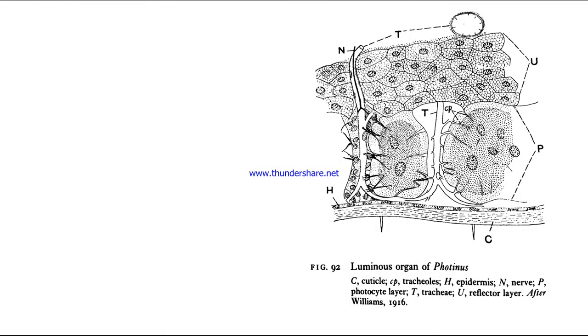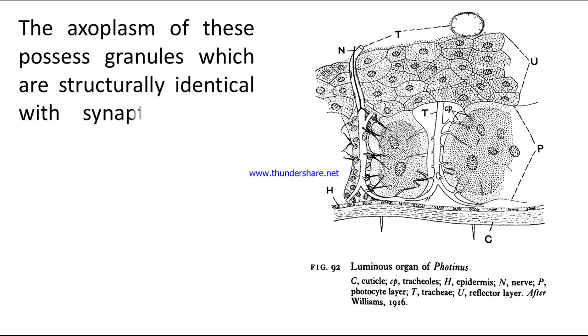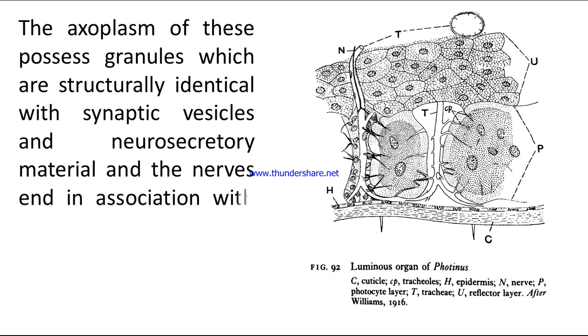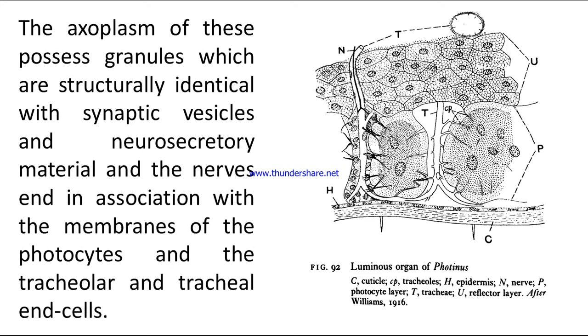Look at the picture of the luminous organ of photocytes. The ectoplasm of these processes contains granules which are structurally identical with synaptic vesicles and neurosecretory material, and the nerves end in association with the membranes of the photocytes and the tracheolar and tracheal end cells.